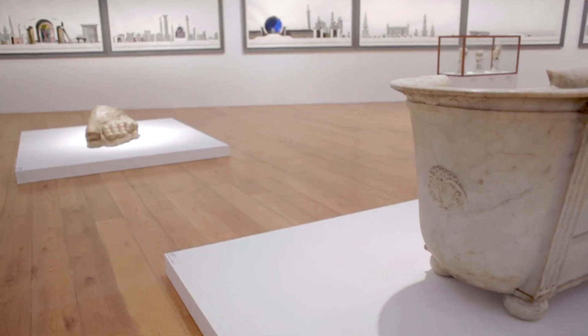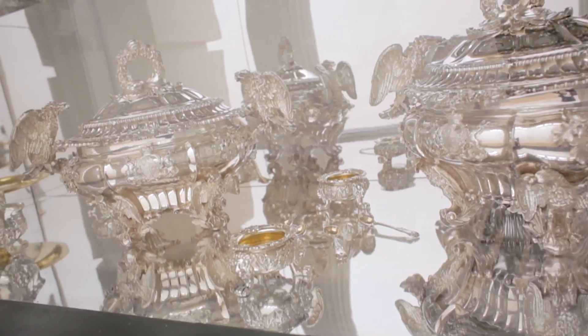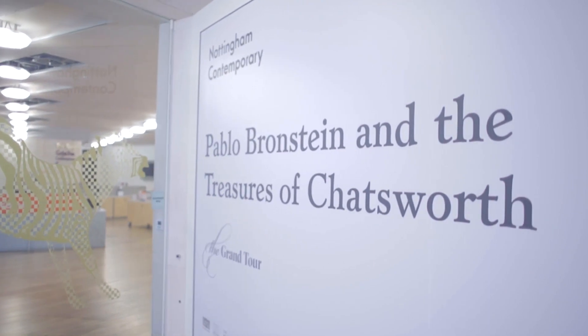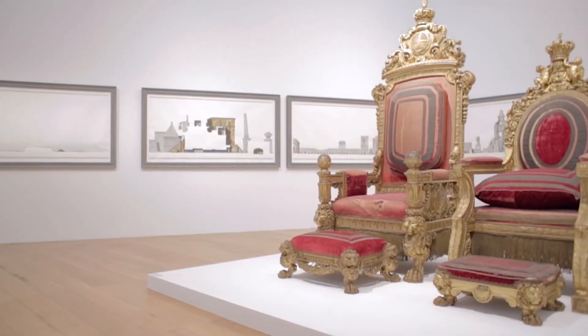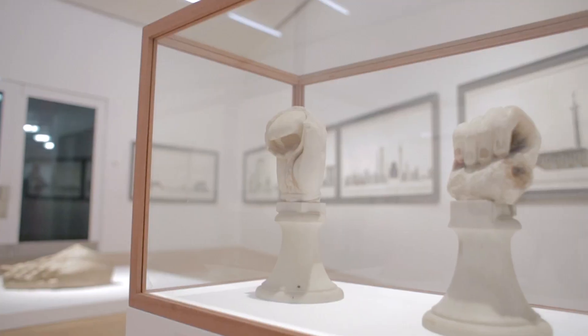Bronstein has gone through the collection and selected 60 objects — he was given free rein to choose what he wanted — and he's taken those objects to Nottingham Contemporary. The two films we are making are all about Bronstein's response to Chatsworth House, to the idea of Baroque, the idea of collection, the idea of being a connoisseur and of taste and how that changes. When we see the objects at Nottingham Contemporary they are very different because they're in a different context, which throws up some interesting questions.